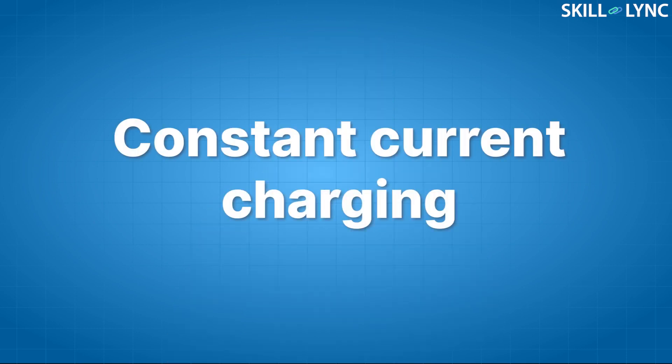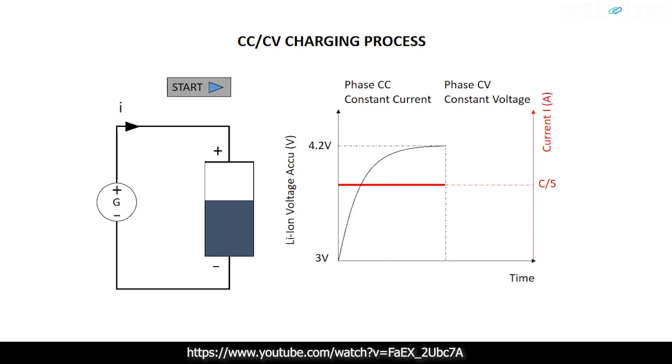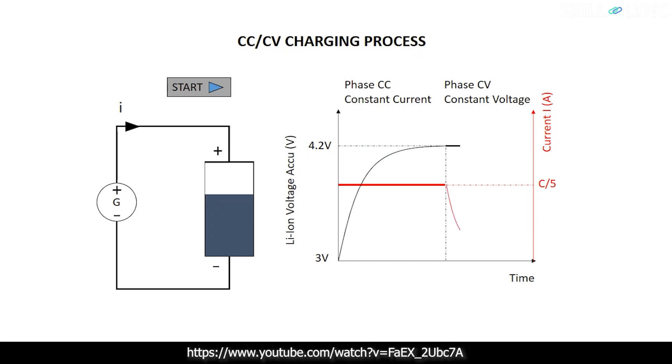Fundamentally, battery charging is done in two modes. The first mode is constant current charging, where the battery is supplied with a fixed amount of current and its voltage rises. This mode charges the battery approximately to 80% level. In the second mode, known as constant voltage charging, the charger circuit fixes the voltage to its rated charging voltage and the current gradually reduces to zero when the battery is fully charged.